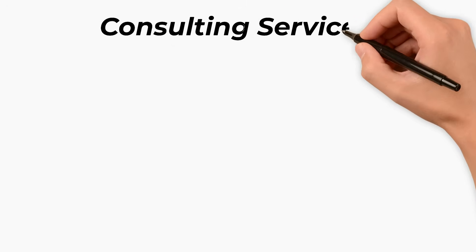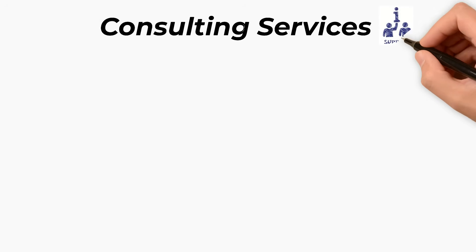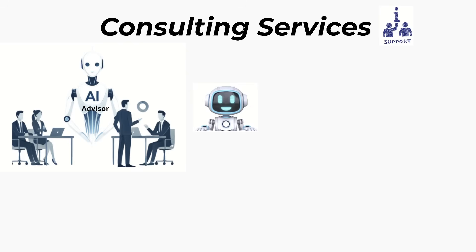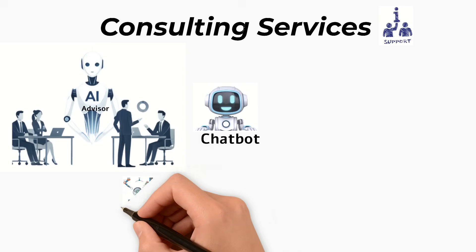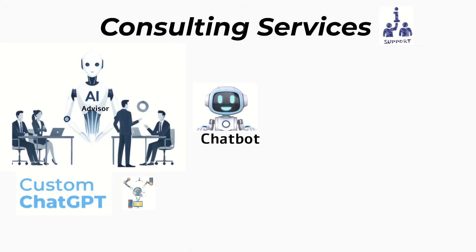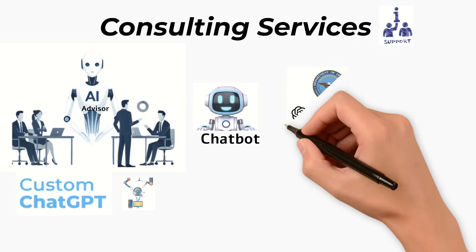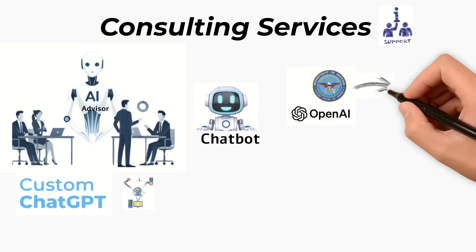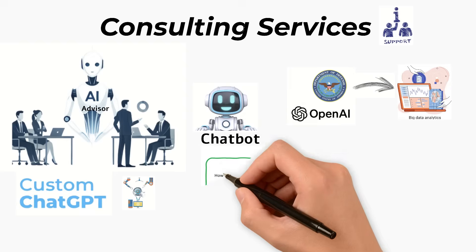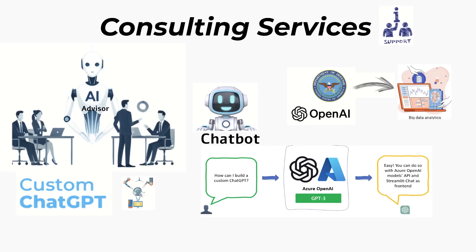The fifth way is consulting services. OpenAI works like a high-end advisor for big companies. Instead of just giving them a chatbot, OpenAI sends its own expert engineers to build custom AI systems inside the company. For example, they've worked with the U.S. Department of Defense to create AI tools that analyze complex data and speed up decision-making. It's a premium service, often starting around $10 million, where companies pay OpenAI not just for the tech, but for their deep AI expertise.